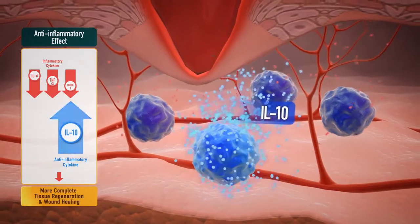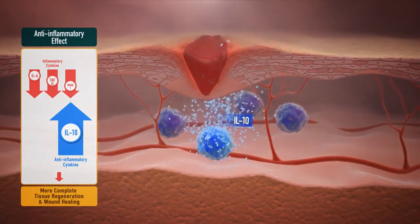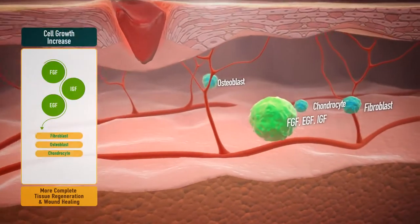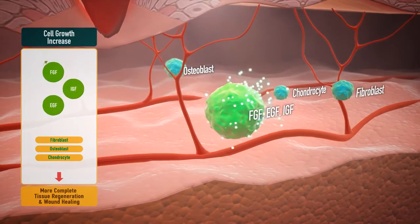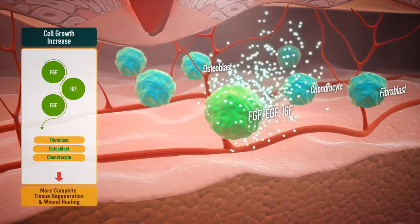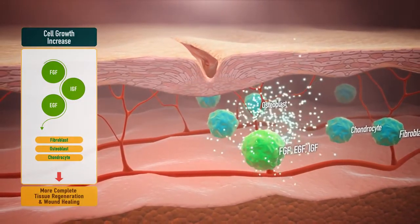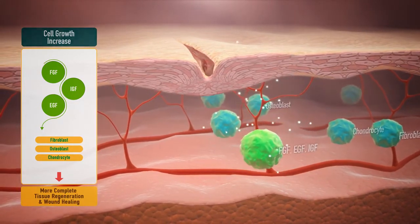This triggers inflammation, and inducing the anti-inflammatory cytokine interleukin-10 to reduce the transition time to the cell proliferation phase. Second, stimulating fibroblast, chondrocyte, and osteoblast by promoting the secretion of various cell growth factors such as FGF, EGF, and IGF, which not only promote cell proliferation but also induce collagen and non-collagen substances for the generation of normal tissues.